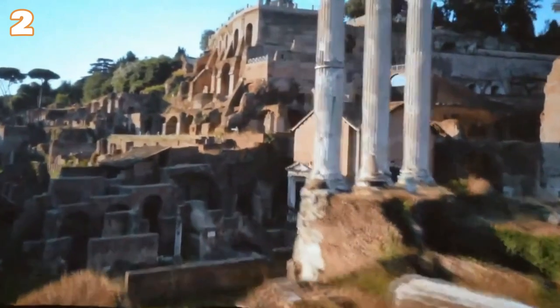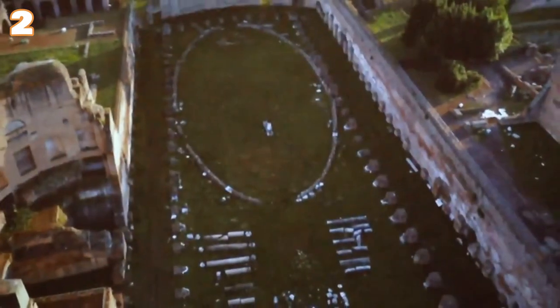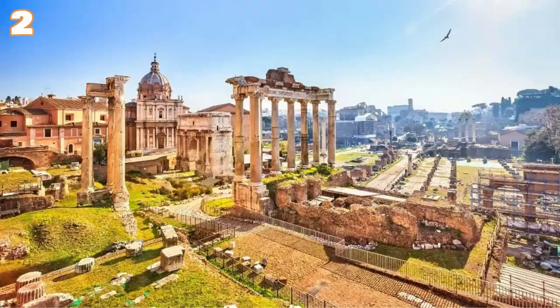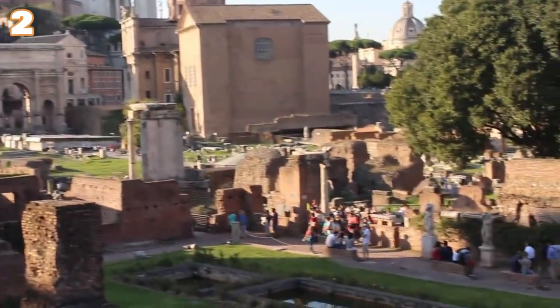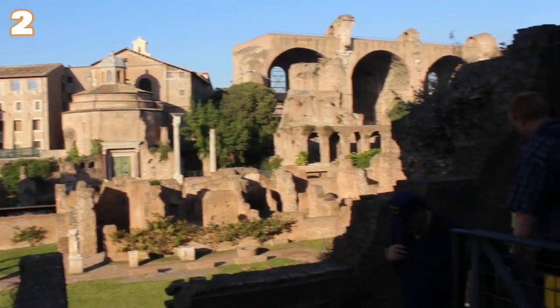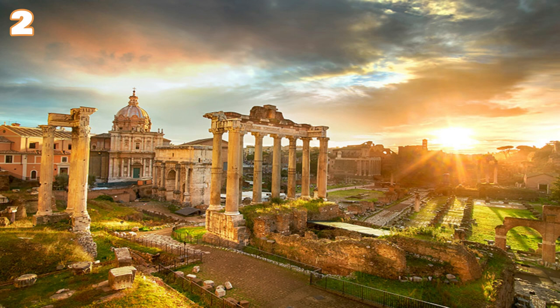Parts of many buildings from various periods are visible; the forum was surrounded by temples, churches, and triumphal arches. At first, the forum essentially served as a market for everyday shopping, being the main public square in Rome and the center of Roman civilization. Over time it became much more versatile and functional as public affairs took place in the area. Historians estimate that the appearance of public events in the Roman Forum first occurred around 500 BC when the Roman Republic began.